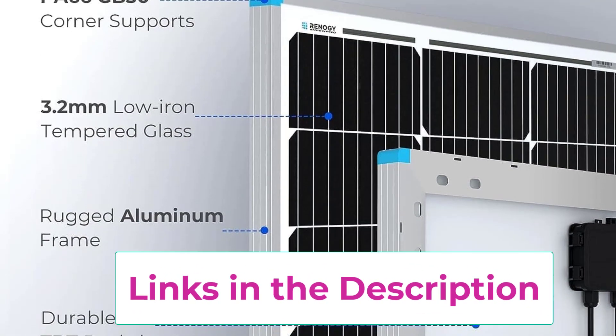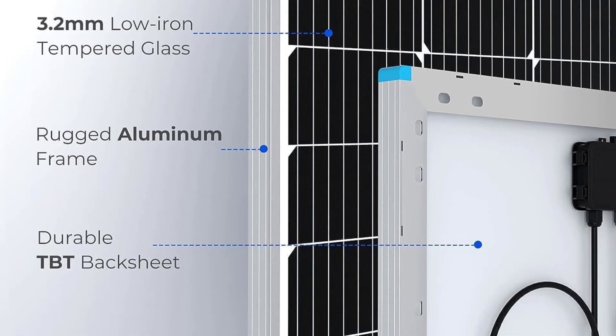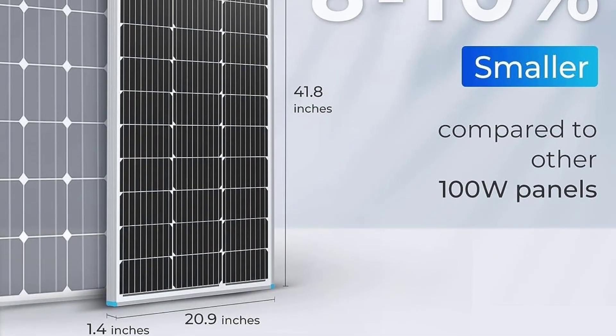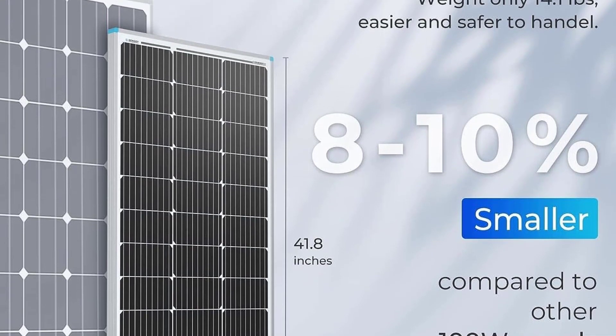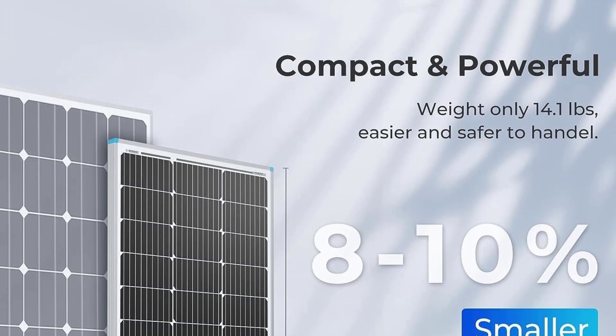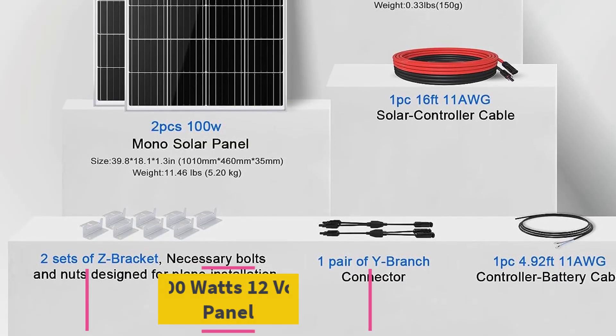Fast and easy installation: 20 pre-drilled holes on the back of the 100W solar panel allow for quick mounting, ideal for off-grid applications, and are directly compatible with Renaji ground mounts, Z-brackets, corner brackets, pole mounts, and tilt mounts. Proven durable quality: 10-year workmanship warranty, over 80% output at 25 years.